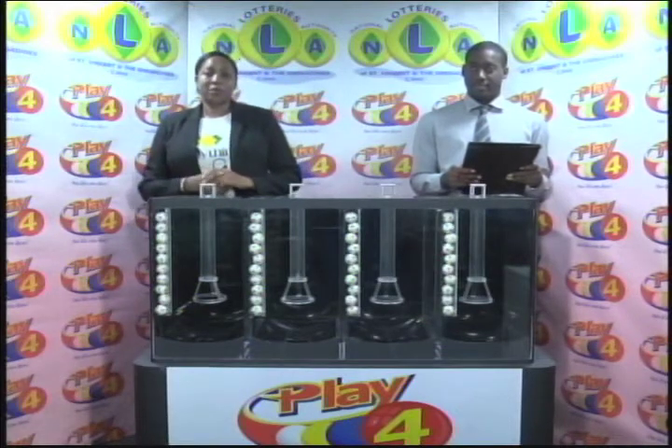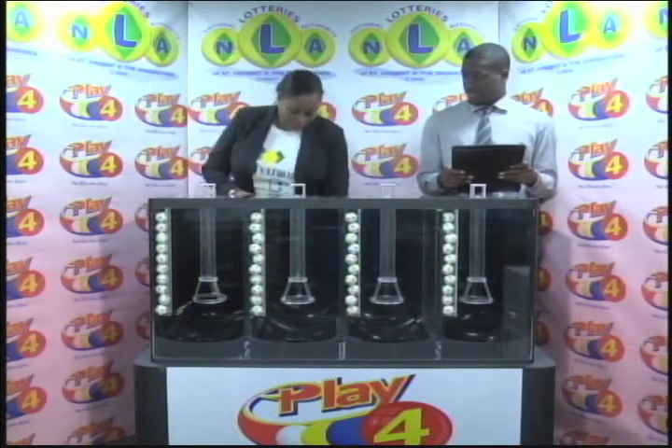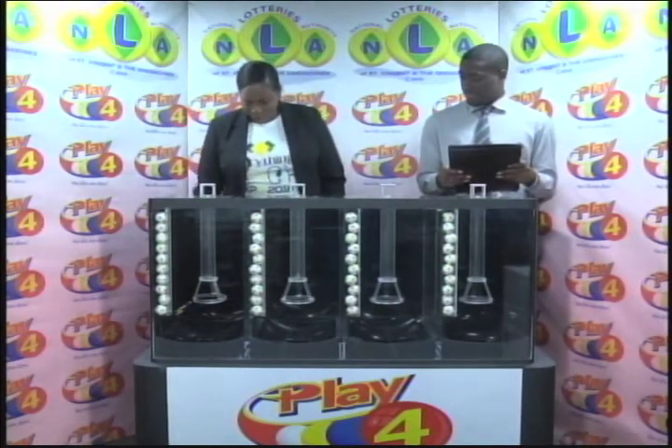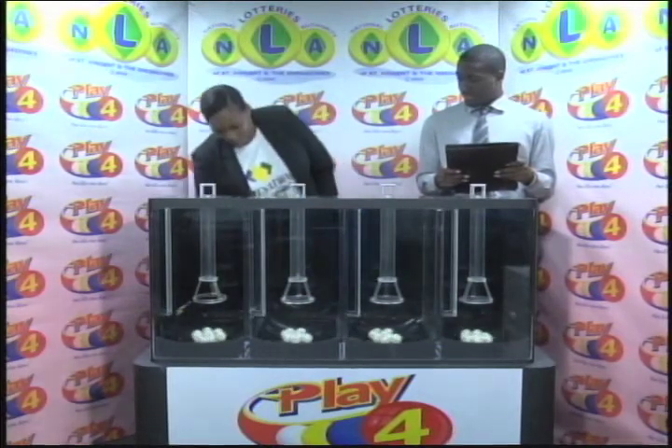Welcome back to the Play 4 draw. Witnessing our draw is Mr. Jermandy Thomas from the auditing firm of BDO. All eligible tickets should be dated the 19th of October 2018. Our draw number is 1 of 4, 4, 0. We have 10 balls in each of the staging groups numbered from 0 to 9. These balls were checked and verified by our auditor. I will now let them into the mixing chambers and get the machine going.